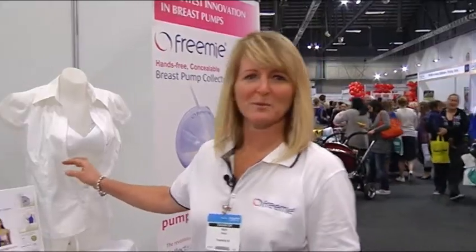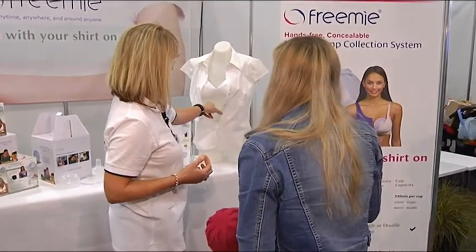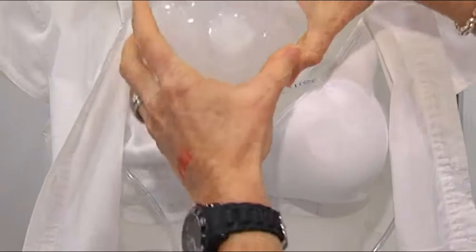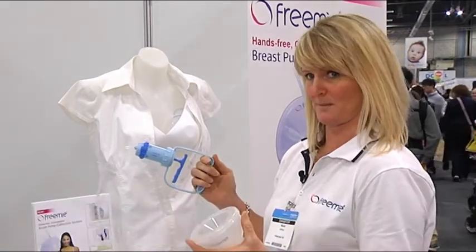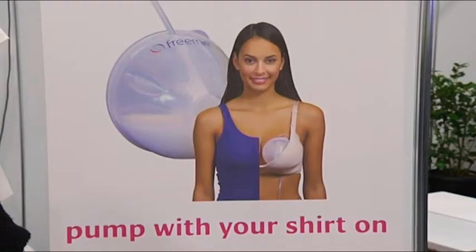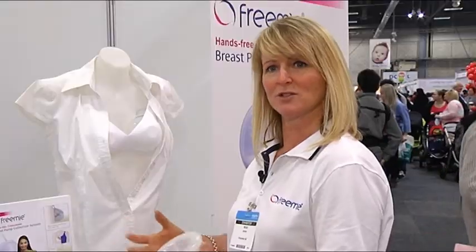This product is a concealable breast pump collection system. It goes inside your bra, the milk collects in the cup, the tubes come out the top and connect to either a manual pump or an electric pump. The benefit is that your hands are free. For mums that are working, they can be on their computer or doing something else. You can also hold your baby while you single pump — your hands are free the whole time.